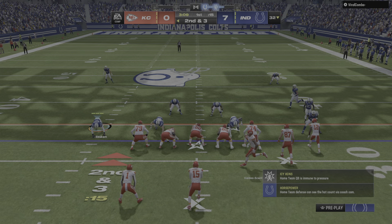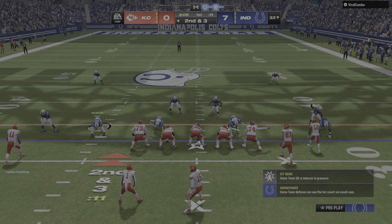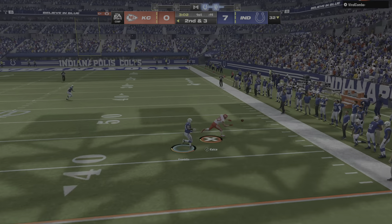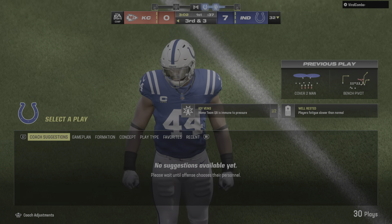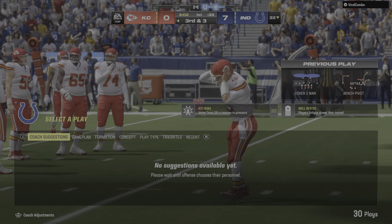Valdez-Scantling in motion left. Looking to throw is Mahomes, and his throw is incomplete. His favorite target, Travis Kelce, was the intended receiver.